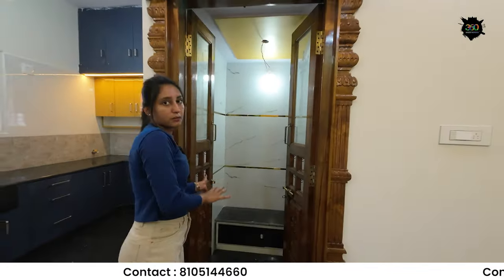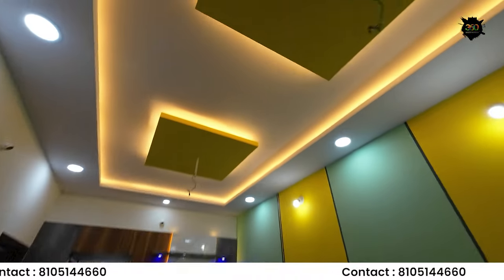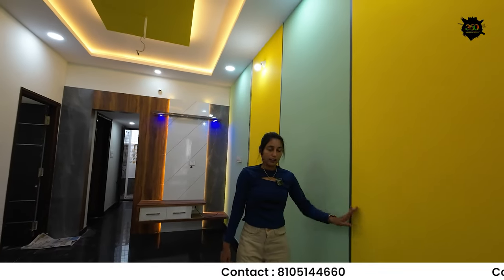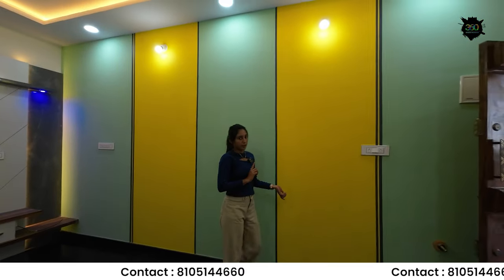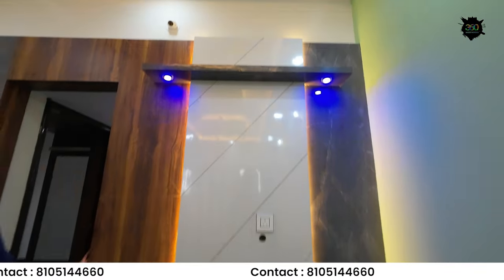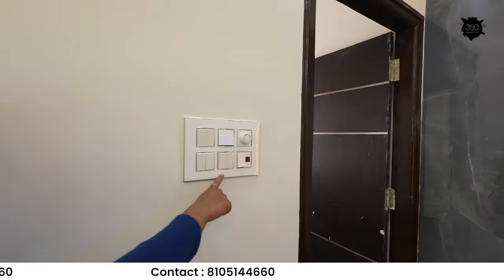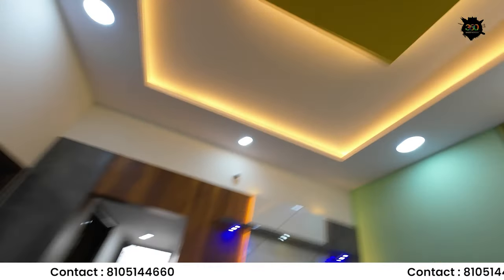This is the living hall. The wall paint is made with 4 pieces of paint and the overall paint is Asian Paint. The TV cabinet is a very simple and unique design made with wood finishing. This is a complete solution — wiring is done with V-guard wiring.